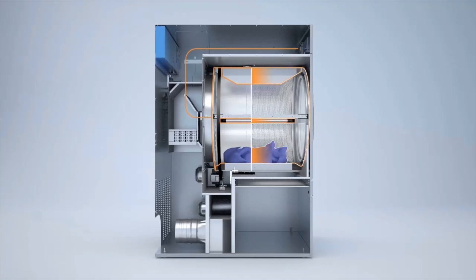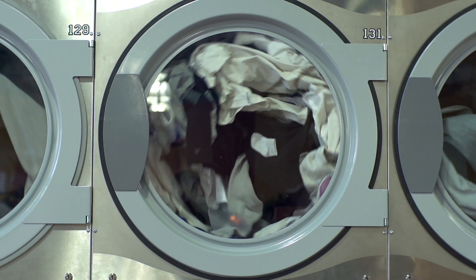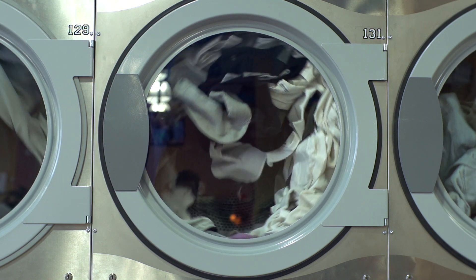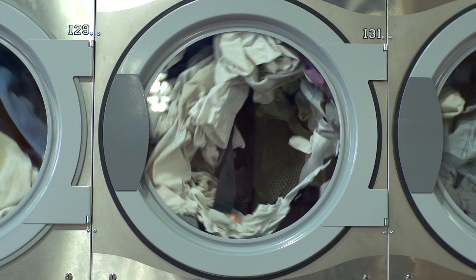With Electrolux's unique EcoPower technology, you could save up to an additional 15% on energy consumption. EcoPower senses when garments are dry and then automatically lowers the dryer temperature, but continues to turn. This prevents wrinkled clothing, tangled sheets, and over drying, which means less wear and tear on garments.